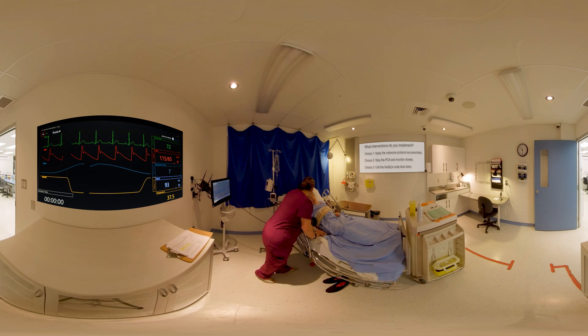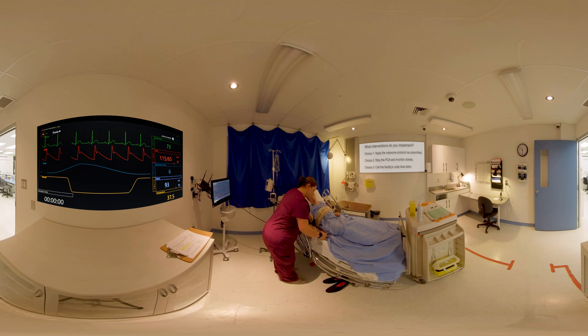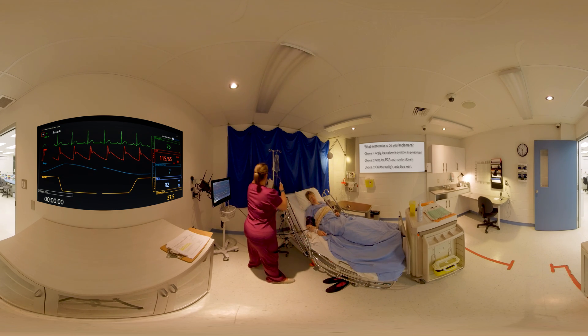The nurse attempts to arouse Mrs. Jones: 'Mrs. Jones? Mrs. Jones? I came here to take your vital signs. Mrs. Jones?' The patient is noted to be very difficult to rouse — only minimally responsive, very sleepy.